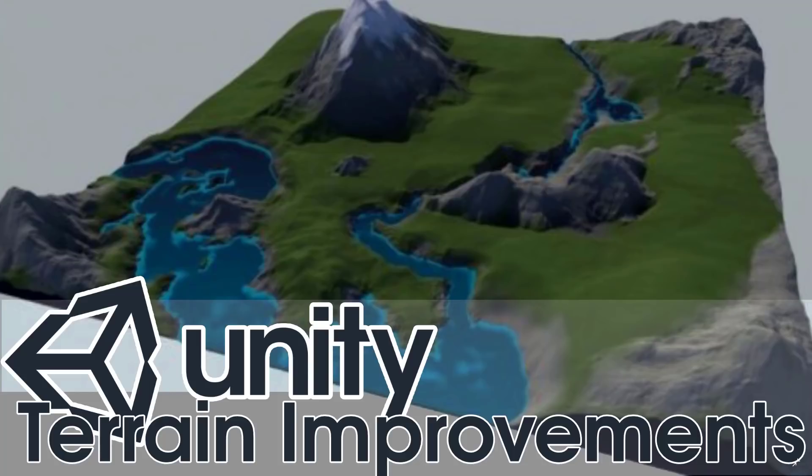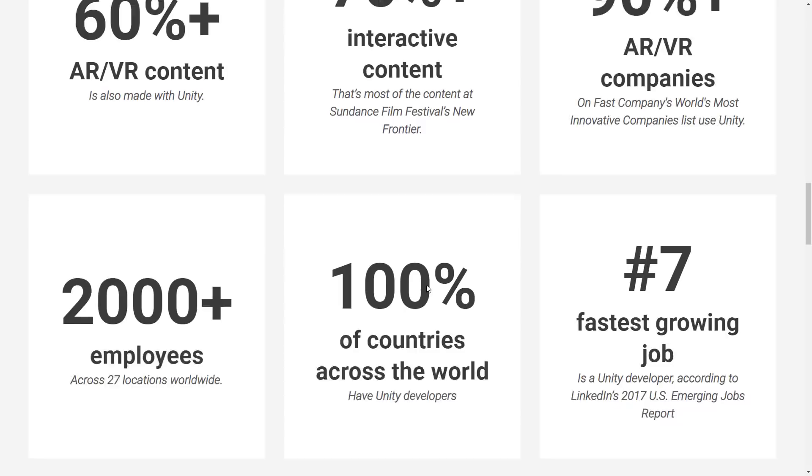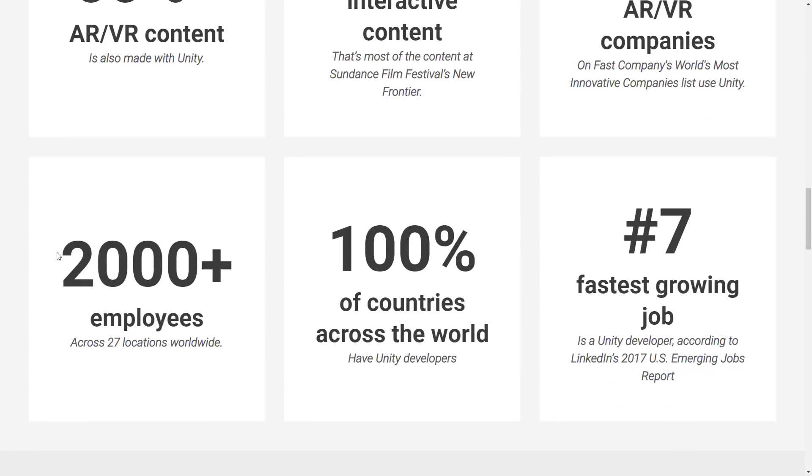Hello ladies and gentlemen, Mike here at Game From Scratch. Some well overdue announcement coming out from the land of Unity today. I'm going to start things off with a question: how many employees do you think there are at Unity right now? Is it 500, 600, 800? Nope, it's 2,000. There are 2,000 employees currently employed by Unity Technologies, and something like 850 plus of those are directly on the Unity product team, adding and contributing features to the Unity game engine.